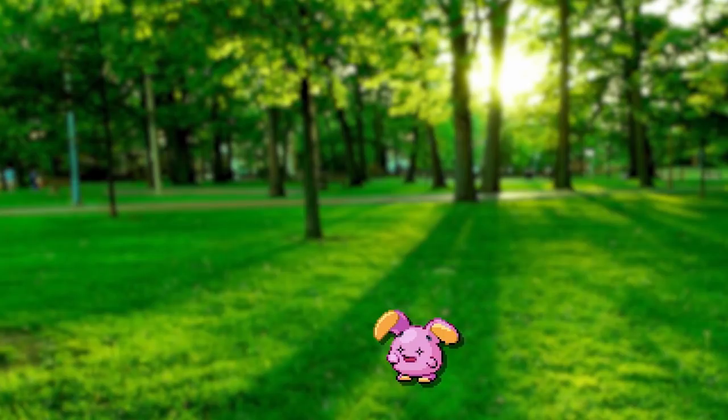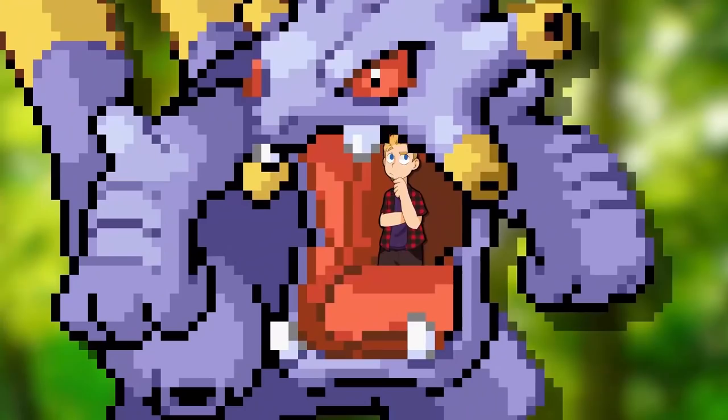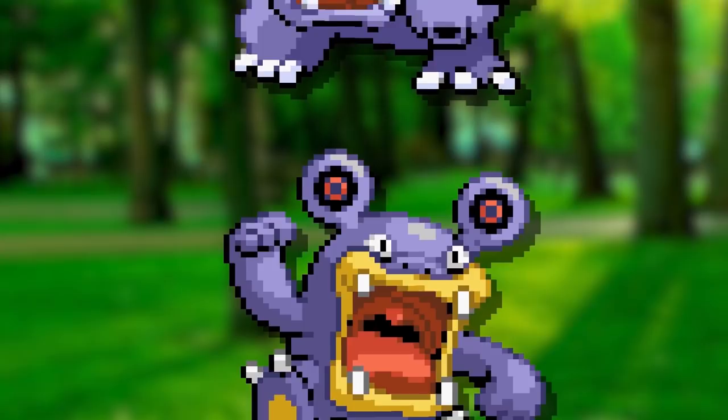Whismur, Loudred, and Exploud males originally had larger ears, speakers, and organ pipes — which I guess are weapons to them. I feel like this difference was cut because it made the females look kinda dumb. Like, it's just so tiny on Loudred. It looks bad.